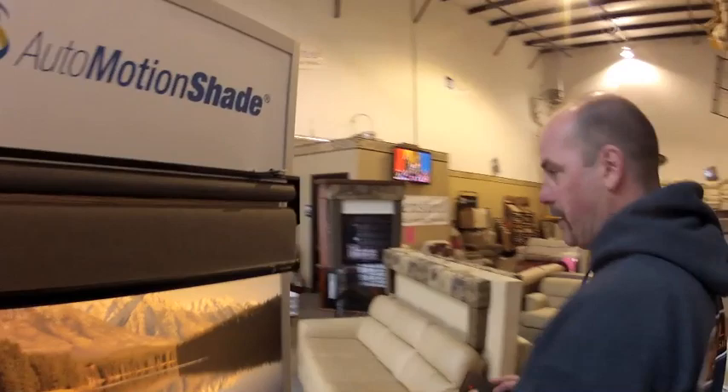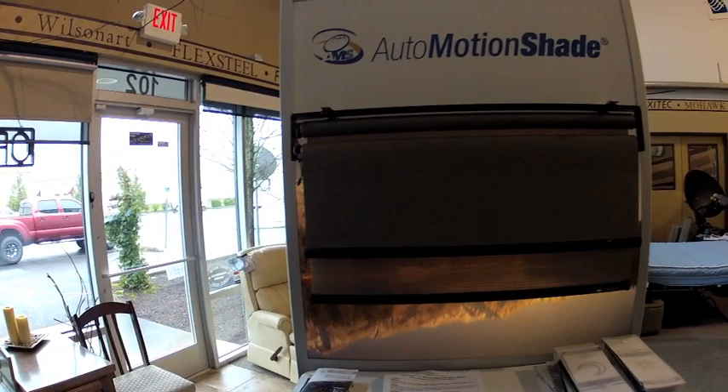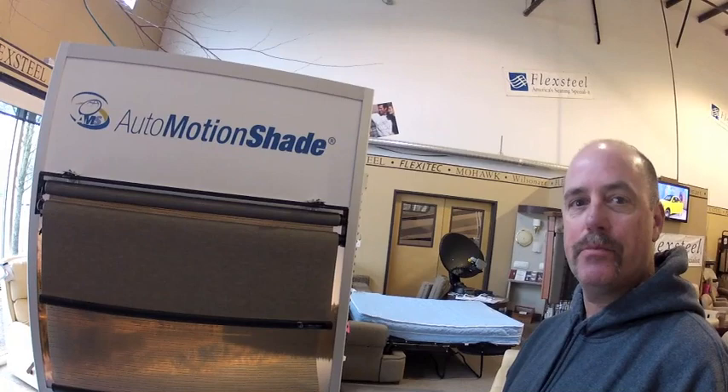It is the same product. Just one click of the button and you can run both the day or the night down. When we do a full coach with the power shades, one button and you can run both the day and the night all simultaneously as well.